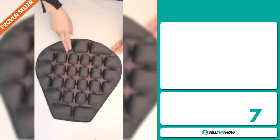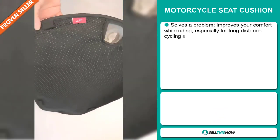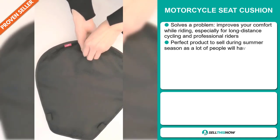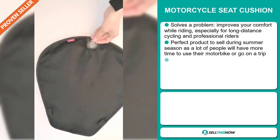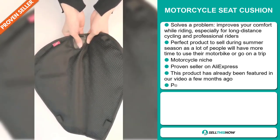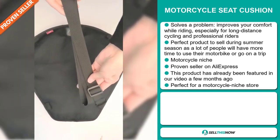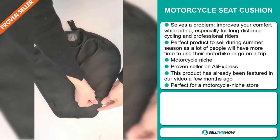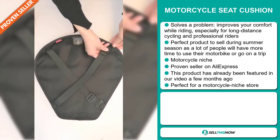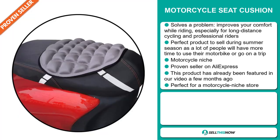Our next product is the Motorcycle Seat Cushion. This is a problem solver — it improves your comfort while riding, especially for long-distance cycling and professional riders. It's the perfect product to sell during the summer season as a lot of people will have more time to use their motorbike or go on a trip. It falls under the motorcycle niche market and it's a proven seller on AliExpress with many, many orders. This product has already been featured in our video a few months ago and it's perfect for a motorcycle niche store.